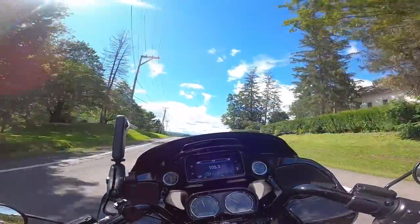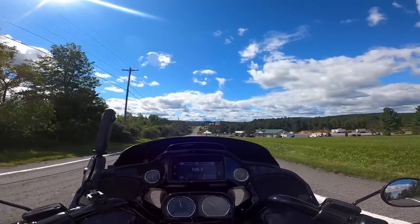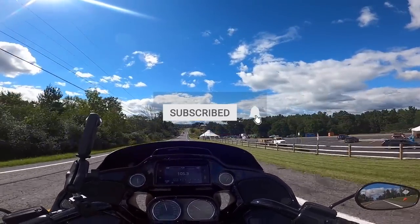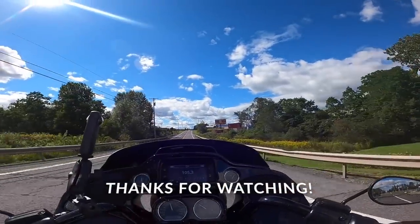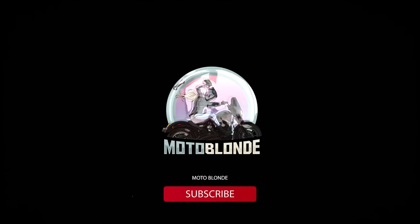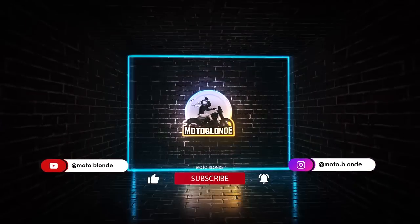All right guys, as per usual the GoPro cut out, so this is where I'm going to end it. Thanks for watching. If you like this video, make sure you hit the thumbs up button, don't forget to subscribe, and hit that bell icon so you're notified whenever I put out new videos. Until next time, you ride safe, and we'll catch you on the next one. Bye.